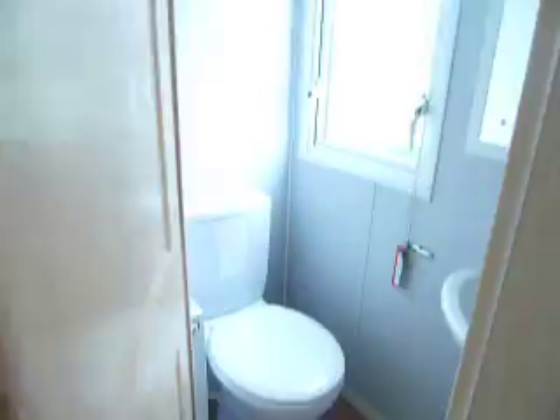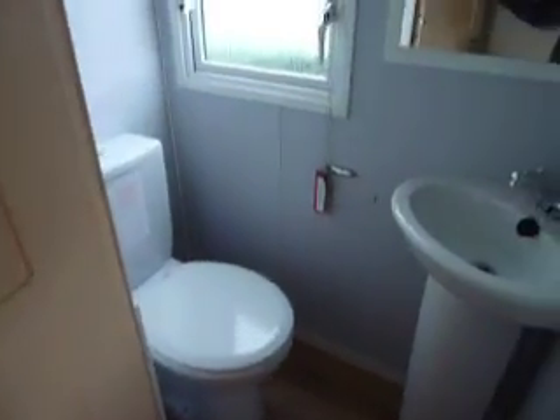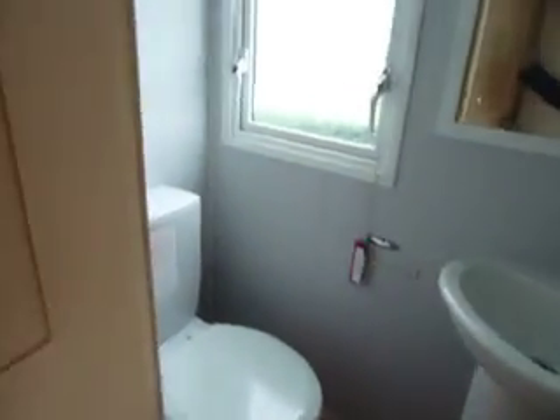And then into the back of the holiday home, you have the hallway. There's a bathroom with a small sink and toilet.